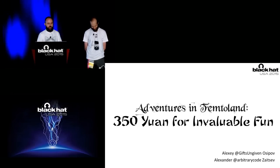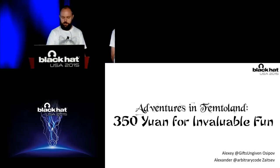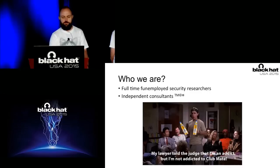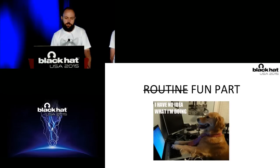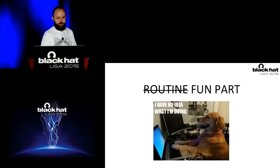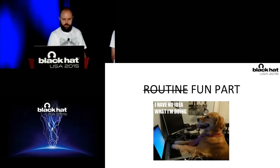Hello and welcome everyone. Today we will tell you some stories about femtocell hacking. My name is Aleksandr Zaitsev and this is Alexei Osipov. Basically for now we are totally self-employed researchers and penetration testers. I will try to cover some engineering parts of our research, and then the second part, Alexei will tell you about the business impact of things we discovered. So let's start.